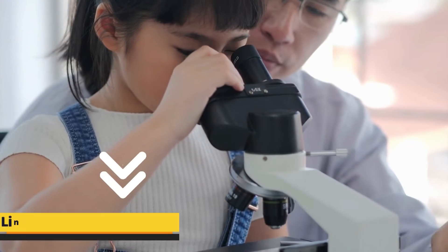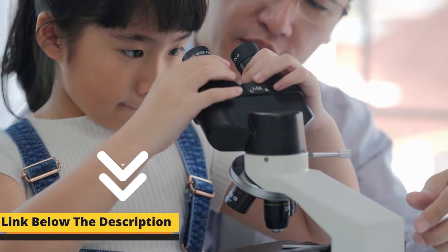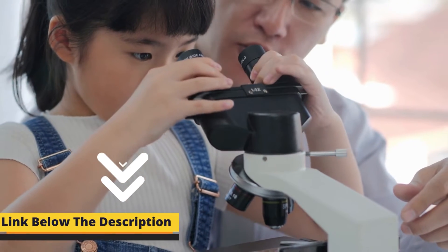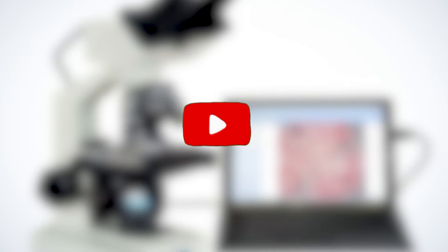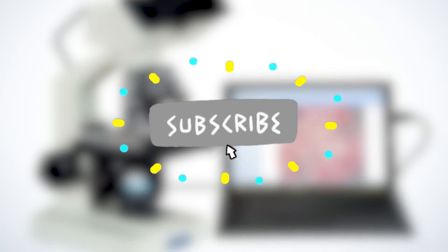Make sure to watch the whole video. As always, I have provided all the links to the products in the description box. Don't forget to subscribe to our channel, like, and comment. Let's start the review with the first product.